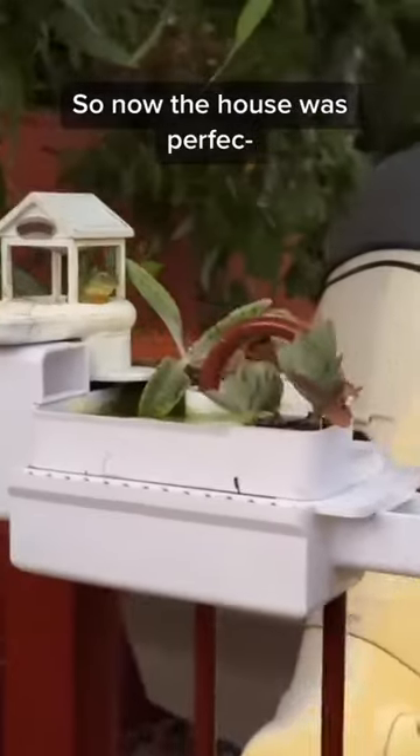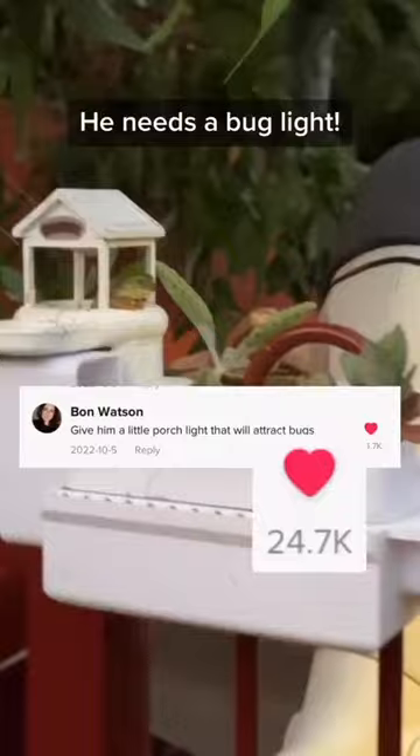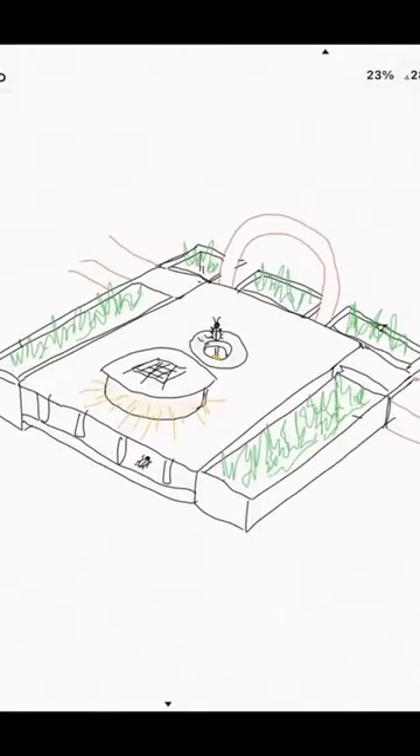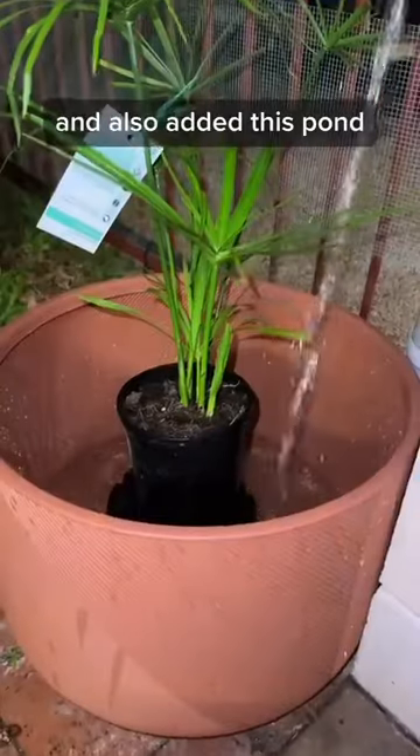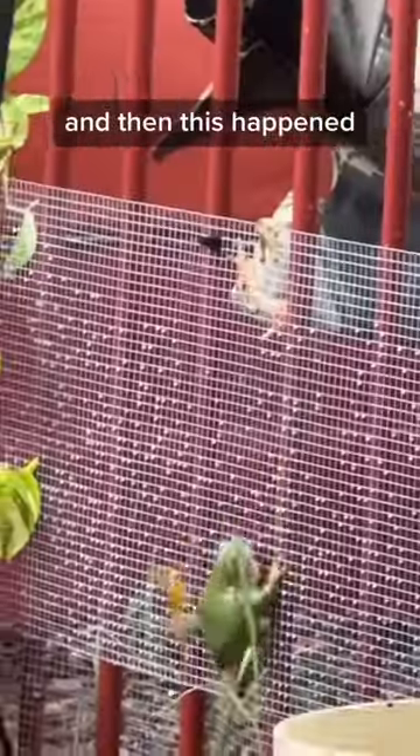King Julian. So now the house was perfect. He needs a bug light. Then we started on the bug attractor. After lots of designs, we ended up with this spaceship. And also added this pond.